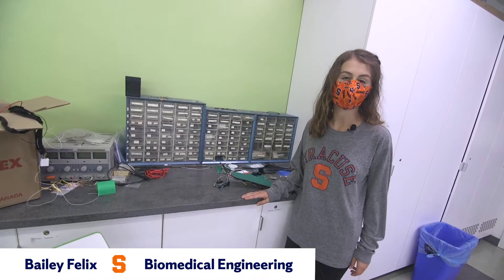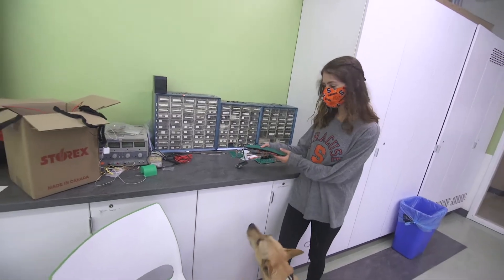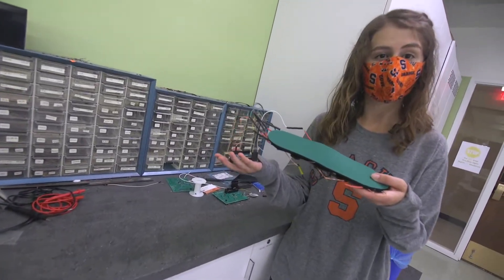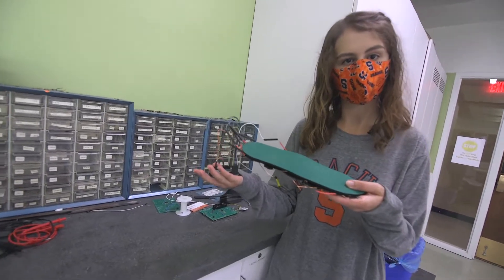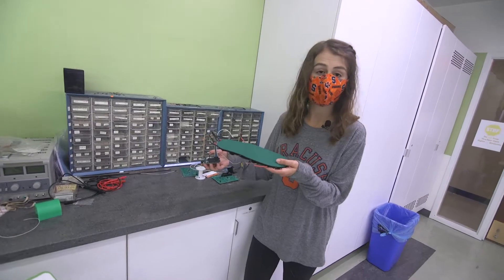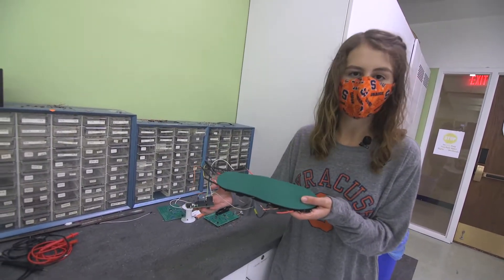Hi guys, I'm Bailey. I'm a senior bioengineer, and as a bioengineer we get to do a lot of really cool hands-on projects. As soon as your freshman year, you can get started on a project like this where we built an insole that can run in an athlete's shoe and output a pressure map right to their phone in real time. We can prevent shin splints, knee problems, and ankle pain. So you can do this as soon as you get to campus.